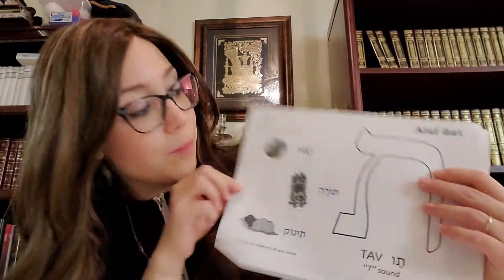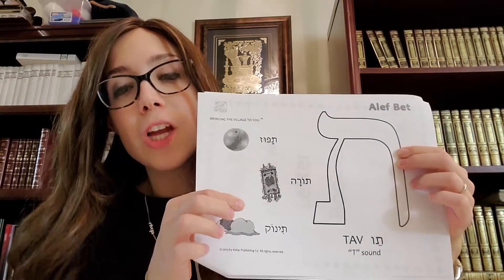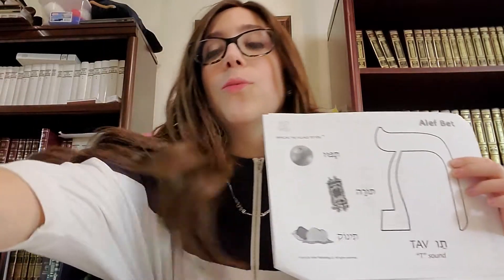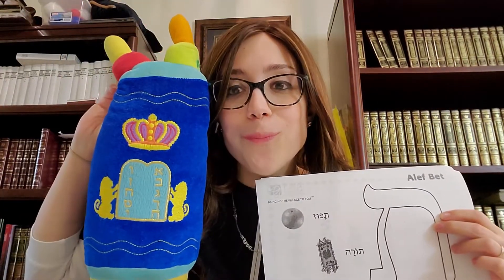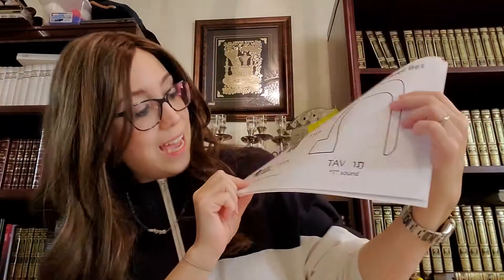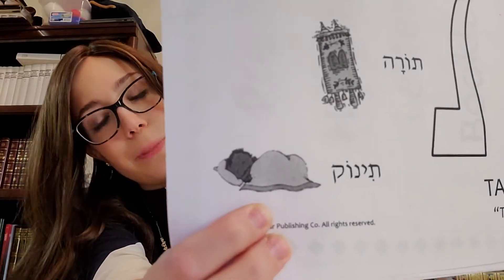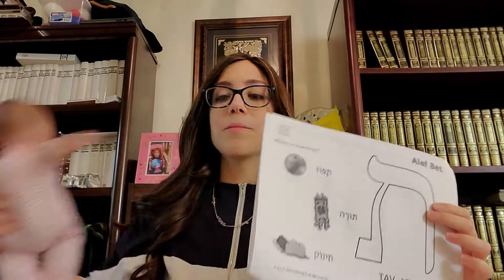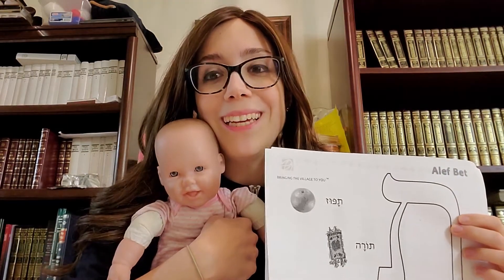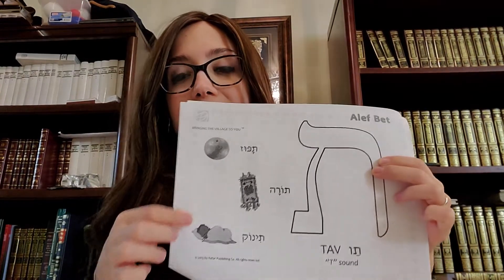The pictures here are a Tafuz. Tafuz is an orange. Tora, which a lot of you have in your home — Tora starts with a Taf. And a Tinok — can you tell what a Tinok is? A Tinok is a baby. So Tafuz, orange, Tora, Tinok — all start with a Taf.